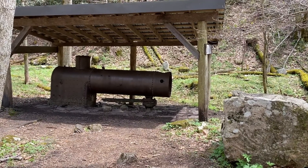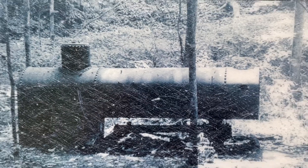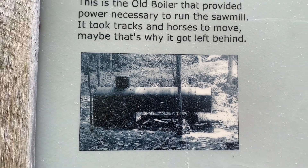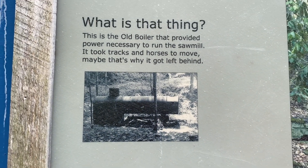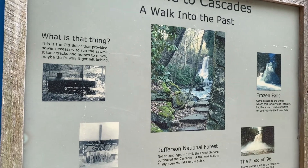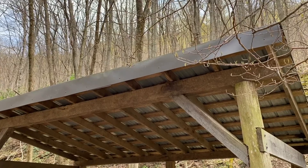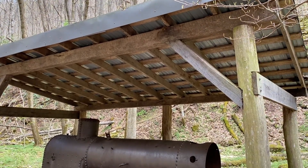While on this hike, you learn about the history along the path. The Cascades National Recreation Trail used to be a sawmill, and there is an old boiler left to prove it. This is what provided the loggers with electricity to run everything, and it was moved by tracks and horses to get where it still stands.